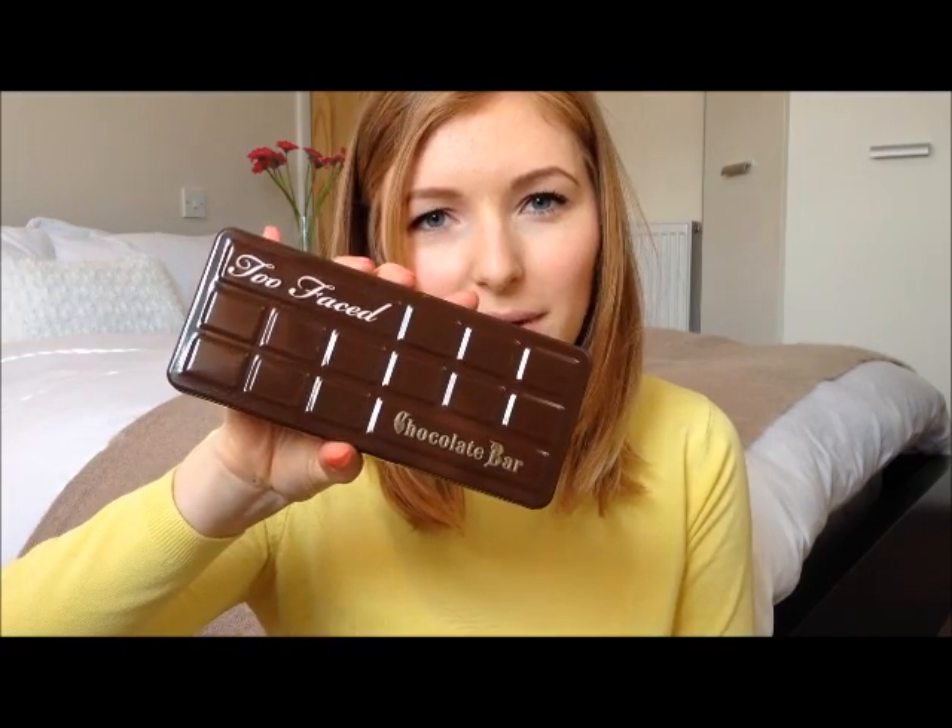It is the Too Faced Chocolate Bar Palette — just prepare yourself. It looks just like this. And the reason I keep smelling it is because, as the name would suggest, it smells of chocolate.